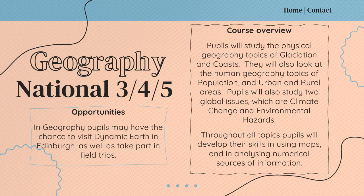In Geography, pupils can achieve a national qualification at level 3, 4 or 5. They'll study physical geography topics such as glaciation and coasts, and they'll also look at human geography topics such as population and a study of urban and rural areas. Pupils will also study two highly relevant global issues, which are climate change and environmental hazards. Throughout the course, pupils will develop their skills in using maps and analysing numerical sources of information such as graphs and tables. Pupils may also have the chance to visit Dynamic Earth in Edinburgh as well as take part in field trips.